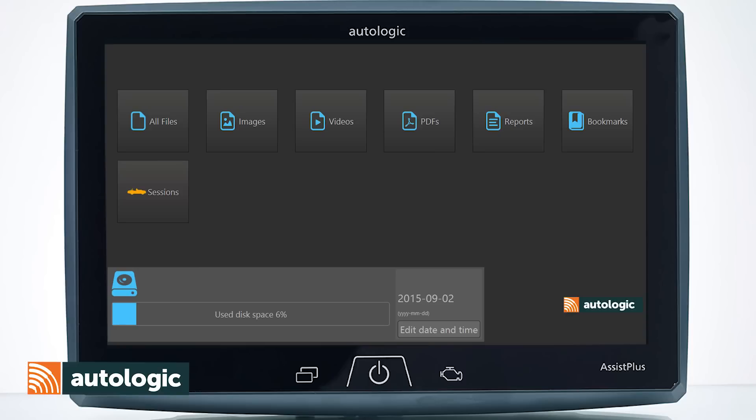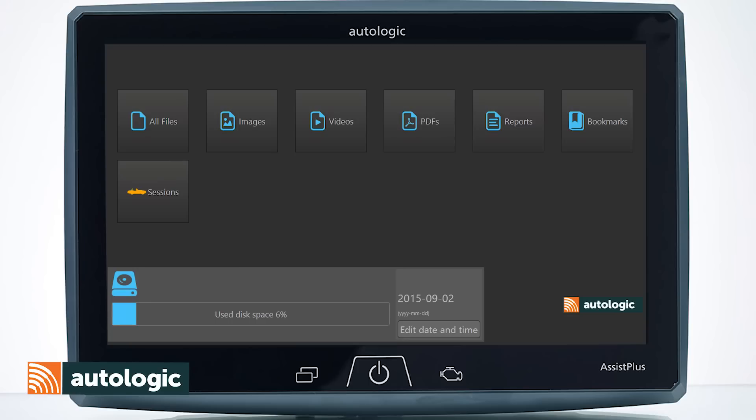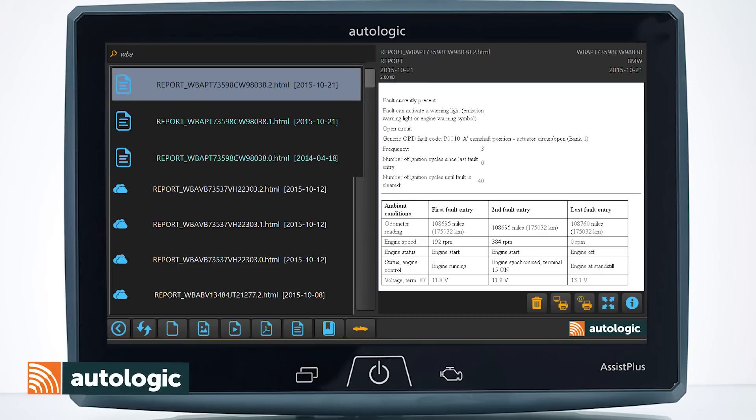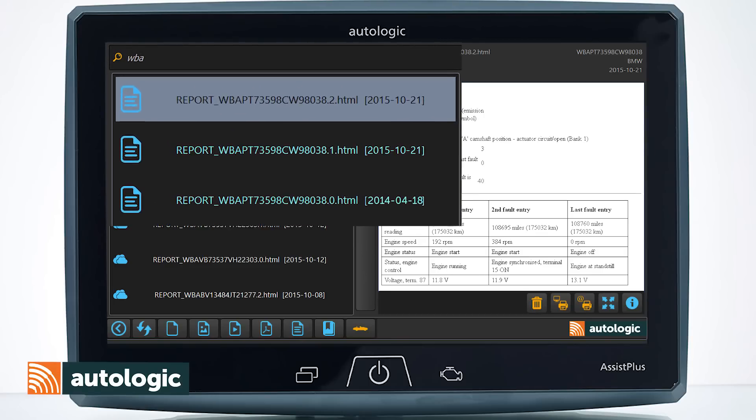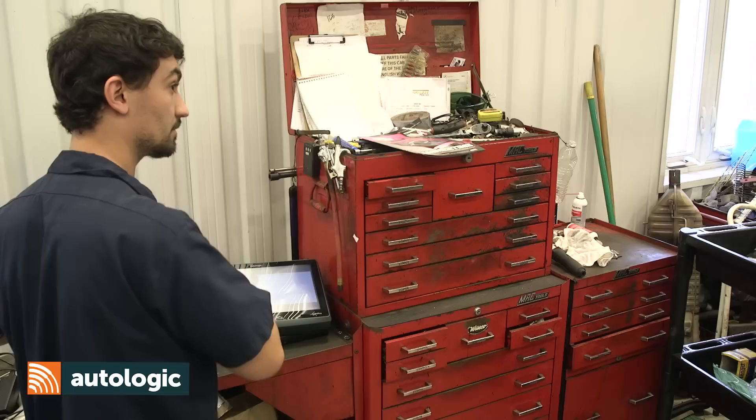So we're fixing cars faster. When a file is saved on the Assist tool, it is automatically stored in the File Manager. On the File Manager homepage, you can view all files, images, videos, PDFs, vehicle reports, bookmarks, or sessions. When searching all files or a specific file type, the files can be sorted by VIN, linking all saved data for a specific vehicle together for faster and easier searching.